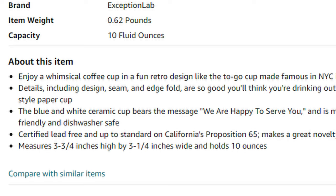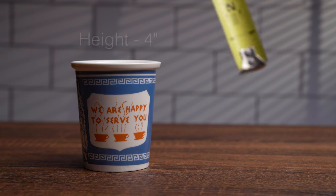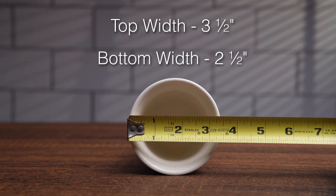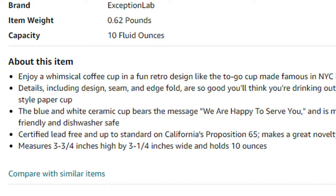The product page for the porcelain version of the Anthora cup describes the cup as being three and three-quarter inches high by three and a quarter inches wide. Measuring myself, I was surprised to find that the cup was in fact larger than advertised — actually four inches high, with a width of three and a half inches at the mouth of the cup and a width of two and a half inches at the bottom. In the spirit of keeping these Amazon sellers honest, I decided to test out the other measurements as well.